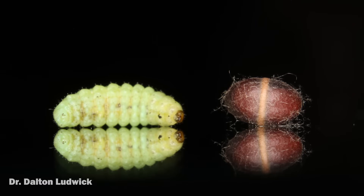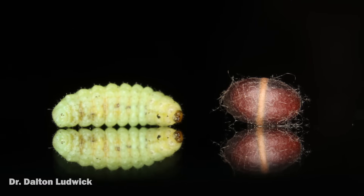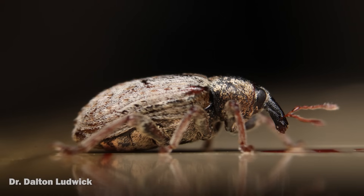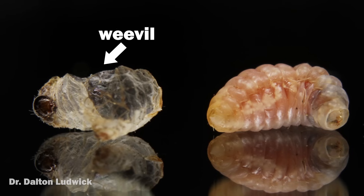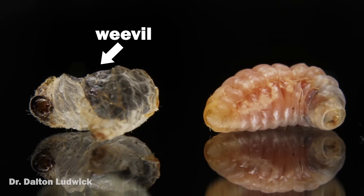The wasp larvae spin these cocoons after they emerge from their hosts — which you see here on the left, the larval stage of an alfalfa weevil. This is what an adult alfalfa weevil looks like, but the wasps leave the adult stage alone. The wasp larvae are technically parasitoids because they completely consume and kill their hosts. On the left here, that's the husk of a weevil host, and the parasitoid wasp larva that emerged is on the right.